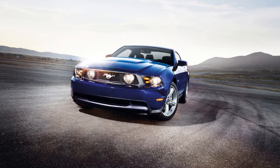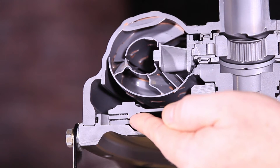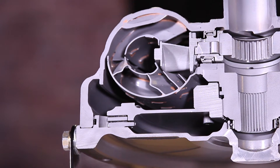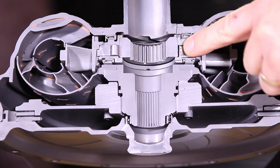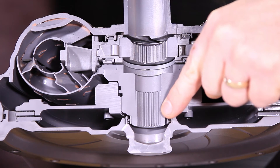Increasing the stall speed over stock improves launch and the overall performance of your vehicle. Featuring either a single disc or a triple disc lockup assembly, the woven carbon frictions can handle more torque and dissipate heat more efficiently than any OEM component. Designed with a higher clamping force on the clutch frictions than stock and competitor models, the converters also boast full wide open throttle lockup capability.